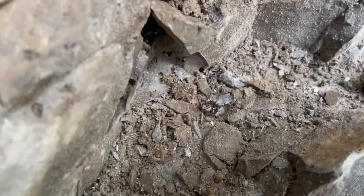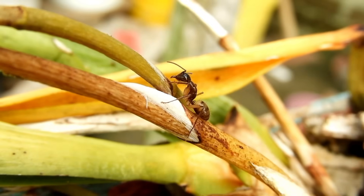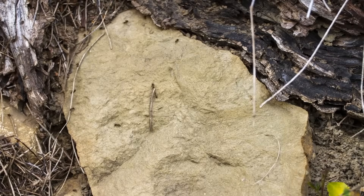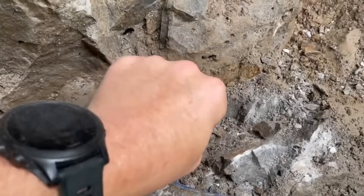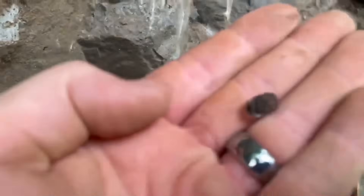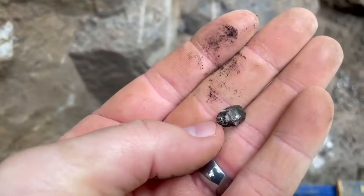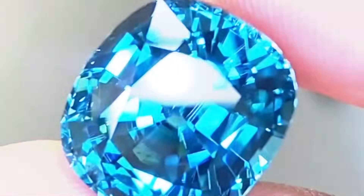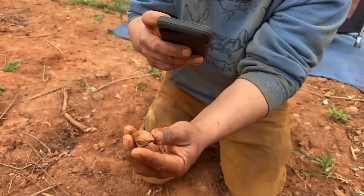Here's a gemstone secret so strange it sounds made up, but it's real. Certain ant species dig deep underground and pile up small pebbles at their nest entrances. In areas known for garnet, zircon, or small peridots, these tiny creatures can unknowingly mine for you. People have found rough gemstones sitting at the mouth of anthills because ants bring them up from deeper layers while building their tunnels. So next time you're exploring, don't ignore anthills — inspect them. The gems are sometimes already sorted, just waiting to be picked up.